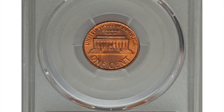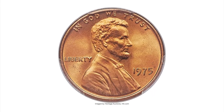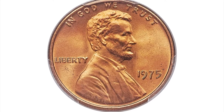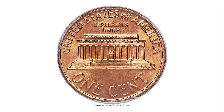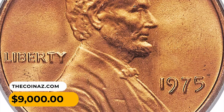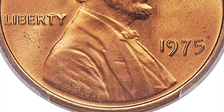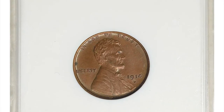Here is a 1975 Lincoln cent in MS68 red condition. Only the most competitive registry sets will include a 1975 Lincoln cent in this impossibly high grade. The surfaces are flawless as expected and display rich fire orange color; two specks of carbon are noted, one on each side. It was sold for $90,000 at Heritage Auctions.